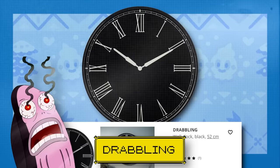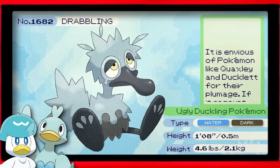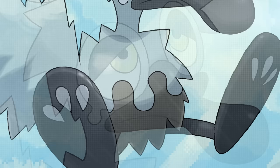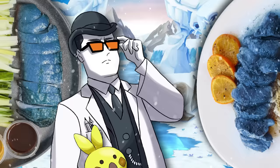Drabblings are clocks designed for all the obnoxiously vocal Dark Mode fanboys which litter the internet. This too is named for a native Ikean species. Drabbling, the ugly duckling Pokémon. It is envious of Pokémon like Quacksly and Ducklett for their plumage. If it encounters one, it will mope for days. They're delightfully sulky little fellows. When it rains, they like to find a puddle to sit in and look miserable. Unfortunately, whether it's Peking style or prepared à l'orange, it always just comes out soggy — that's what I've been told, anyway. I'd personally never eat a Pokémon, of course.